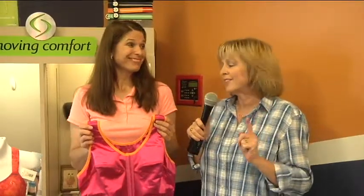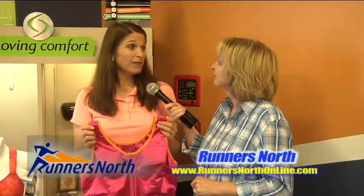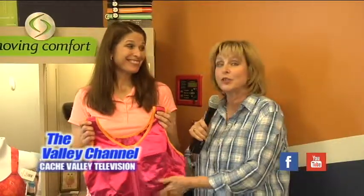Large or small ladies, Heather's the lady to come and see, here at Runners North. We're in Providence at 555 West 100 North, across the street from ECC. The perfect place to find your new sports bra. Come on down.